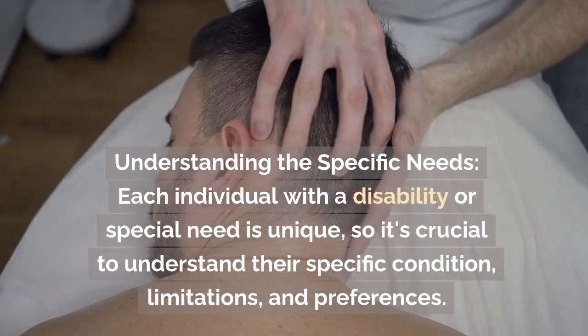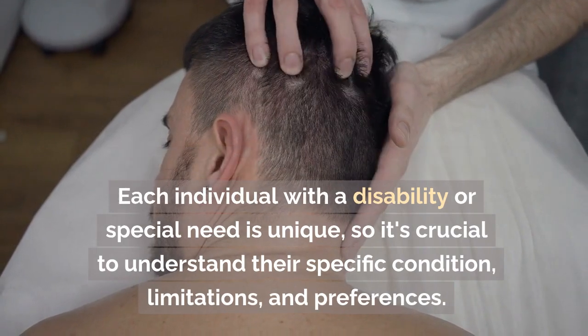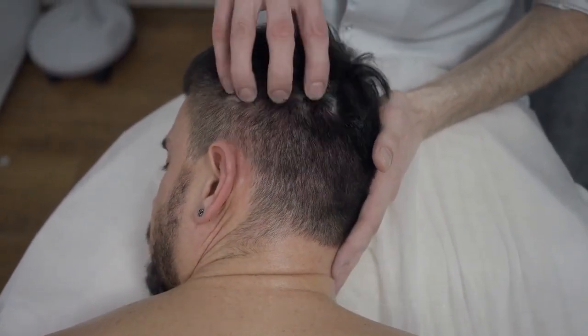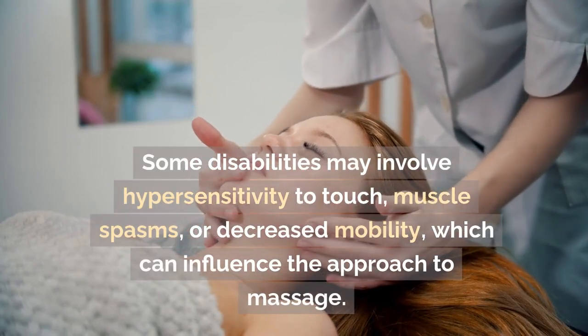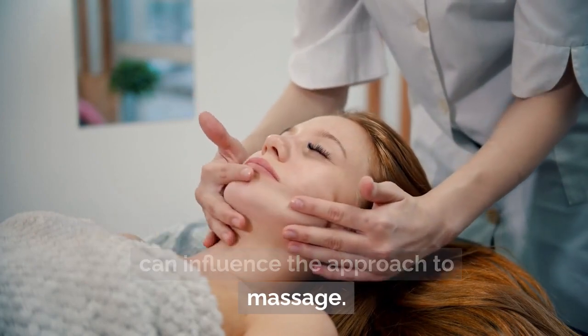Understanding the specific needs: each individual with a disability or special need is unique, so it's crucial to understand their specific condition, limitations, and preferences. Some disabilities may involve hypersensitivity to touch, muscle spasms, or decreased mobility, which can influence the approach to massage.